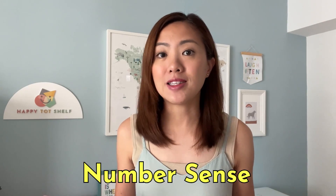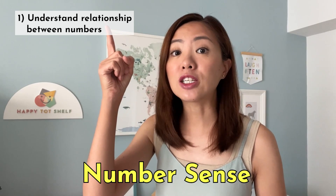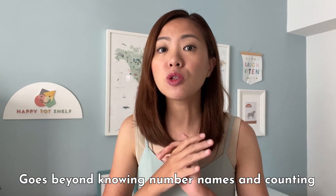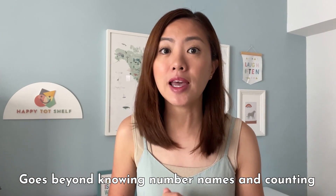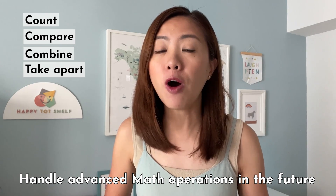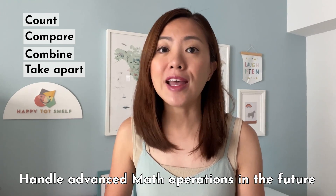What is number sense? Number sense is the ability to understand the relationship between numbers and to work with numbers fluently and flexibly. Number sense goes beyond knowing the number names and counting. Children with strong number sense are able to count, compare, combine, and take apart numbers confidently. These are the skills that will help your children handle advanced math operations like addition, subtraction, and multiplication in the future.